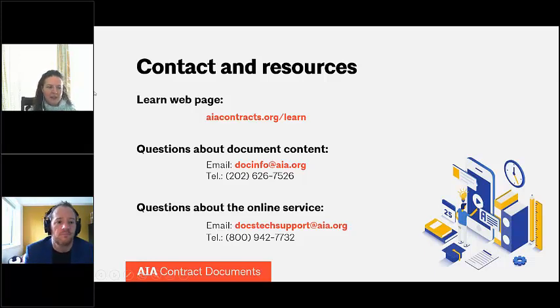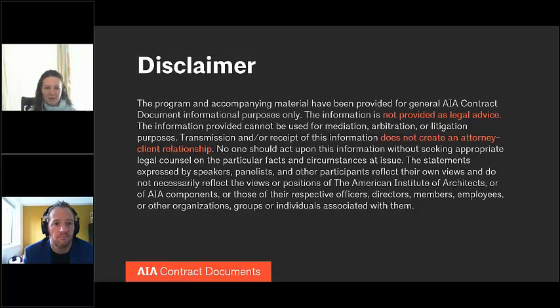On a final note, none of the information provided here should be construed as legal advice. No attorney-client relationship is established through this presentation. For questions in your specific jurisdiction, please contact an attorney who can guide you best with your state's laws. Thank you very much.